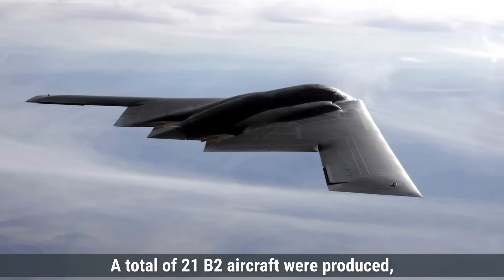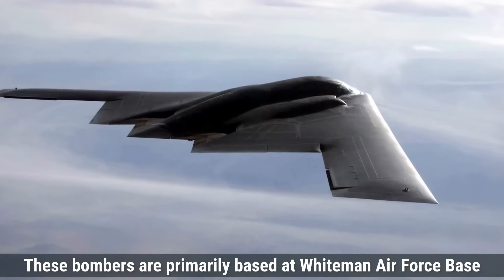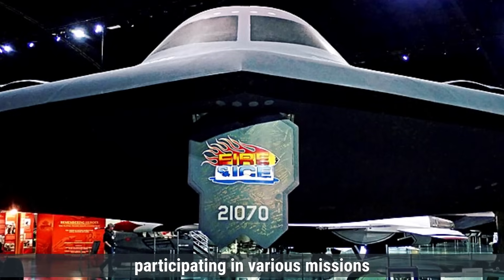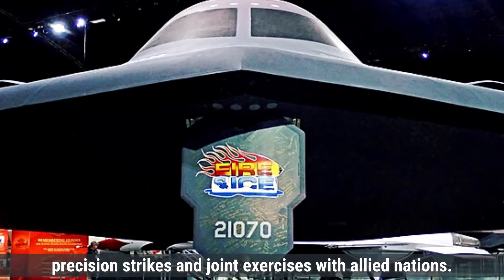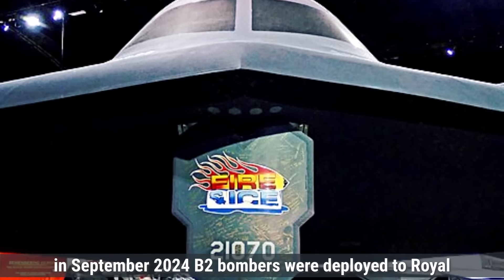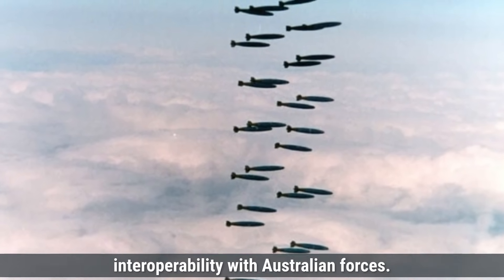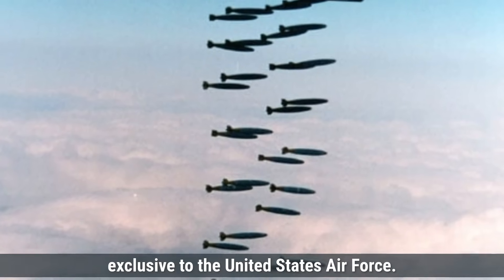A total of 21 B-2 aircraft were produced, with 20 currently in active service. These bombers are primarily based at Whiteman Air Force Base in Missouri under the command of the 509th Bomb Wing. The B-2 has been deployed globally, participating in various missions including strategic deterrence, precision strikes, and joint exercises with allied nations. Notably, in September 2024, B-2 bombers were deployed to Royal Australian Air Force Base Amberley in Queensland, Australia, to conduct training missions and enhance interoperability with Australian forces. The B-2 is not available for export and remains exclusive to the United States Air Force.